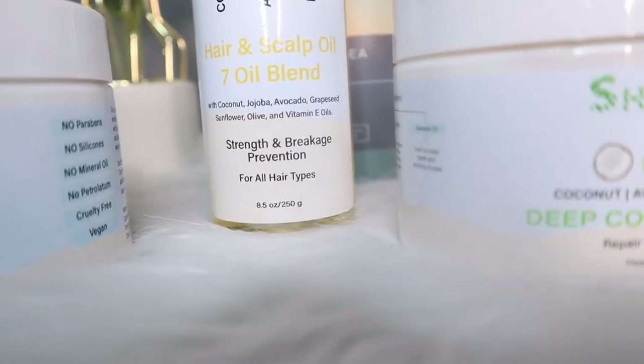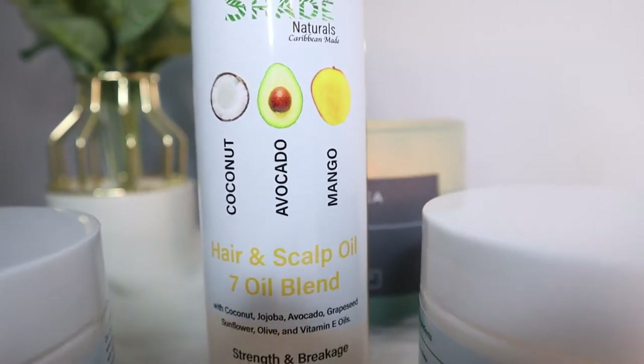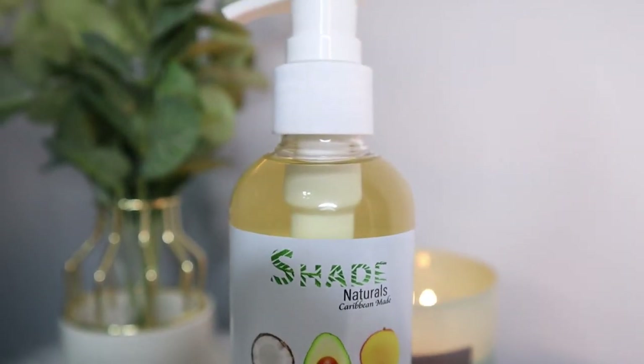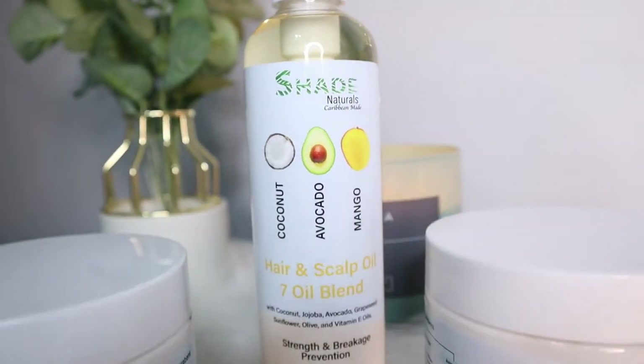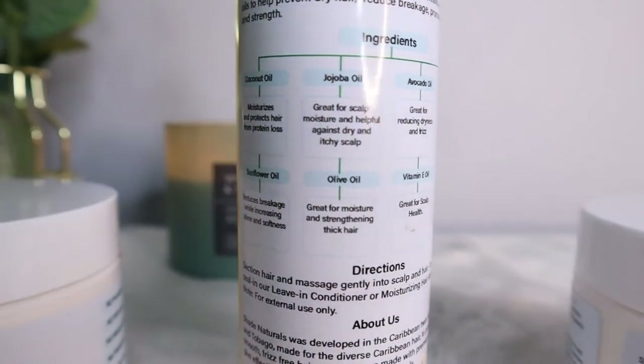We have the hair and scalp oil that is a 7-oil blend that consists of coconut, jojoba, avocado, grapeseed, sunflower, olive, and vitamin E oils. This oil is catered towards strengthening and breakage prevention for all hair types. The back of the packaging clearly states the purpose of each and every one of these oils.